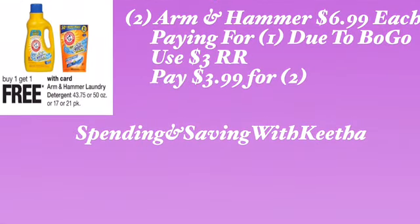Another option with the Arm & Hammer — that's priced at $6.99 in my store. You pick up two of them, paying for one due to BOGO, then use the $3 register reward and pay $3.99 for two. This is only optional, and if you have points available it would be even better. Like I said, there's not that many great deals at Walgreens right now. The Nexus shampoo, conditioner, or styler is back for $10 using two $5 digital coupons from the Walgreens app, but most of what I've seen on the app is out of stock.